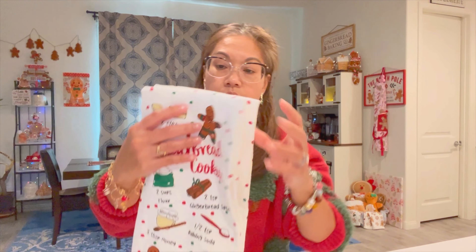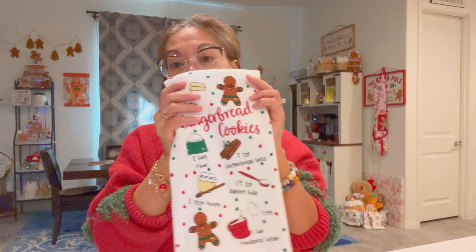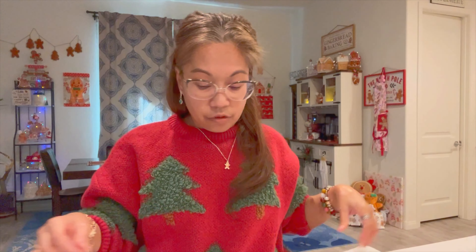I got this one but I think I already removed the tag. I'm not sure if I got this from Ross or Burlington — it's gingerbread kitchen towels, a set of two. I forgot how much the price was.